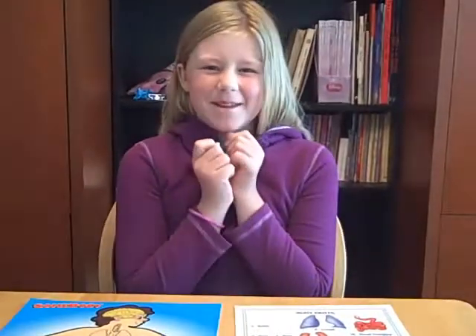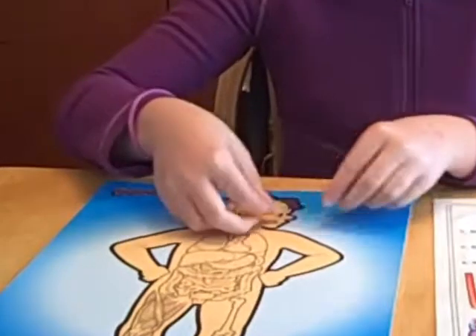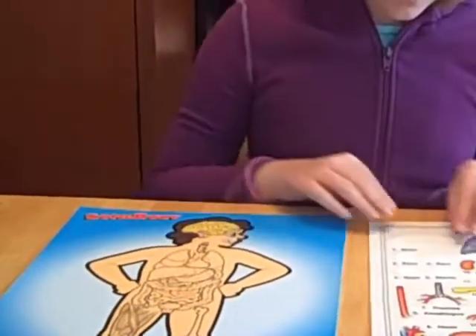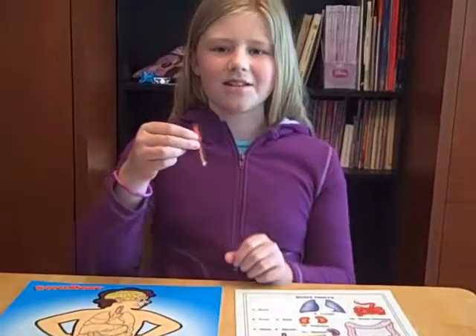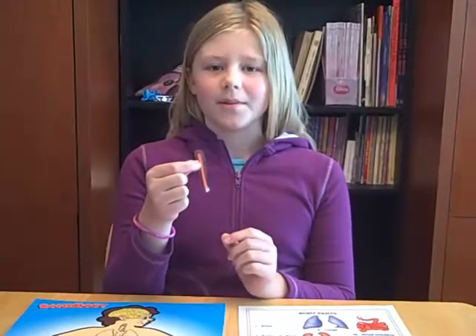Your mouth, so that you can eat yummy apple pie that your mommy makes. This is your esophagus. It brings the food from your mouth to your tummy. Mmm, apple pie!